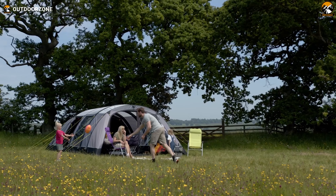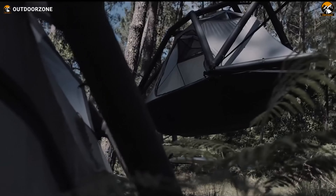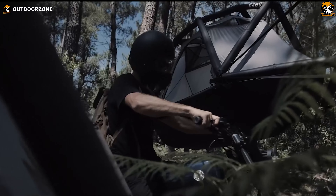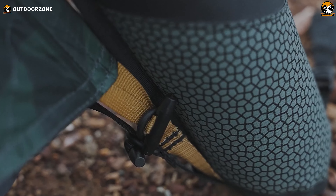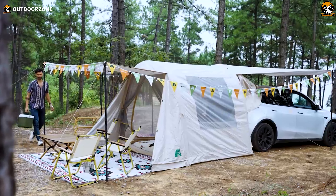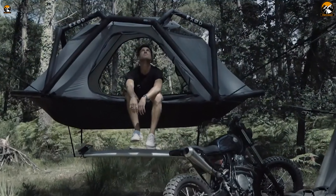As camping enthusiasts seek novel ways to elevate their camping experience, inflatable tents have proved to be an amazing choice. Be it for camping, for glamping, or even backpacking, inflatable tents are getting popular in the community. In this video, we'll take a look at the five inflatable camping tents that epitomize the fusion of technology and outdoor exploration.